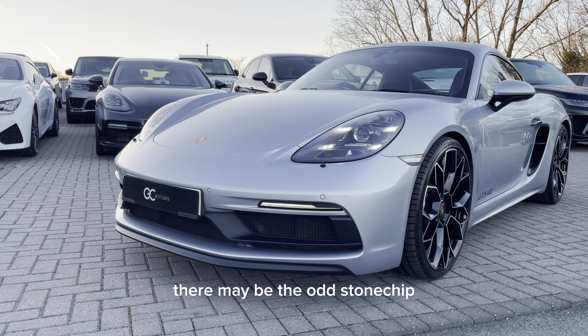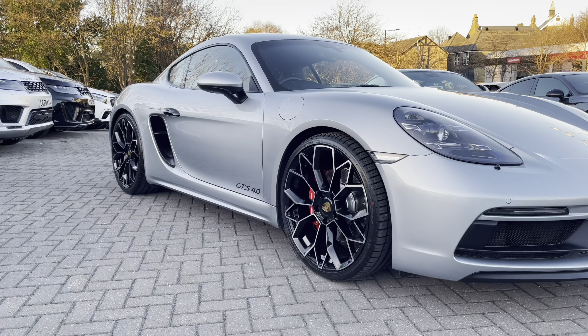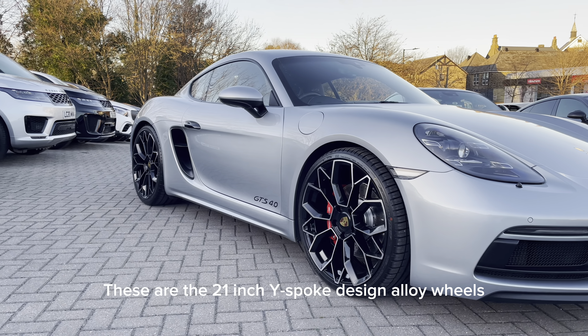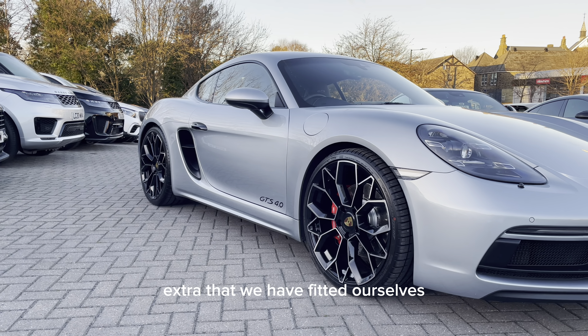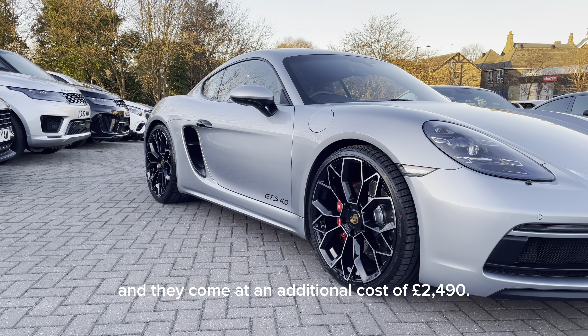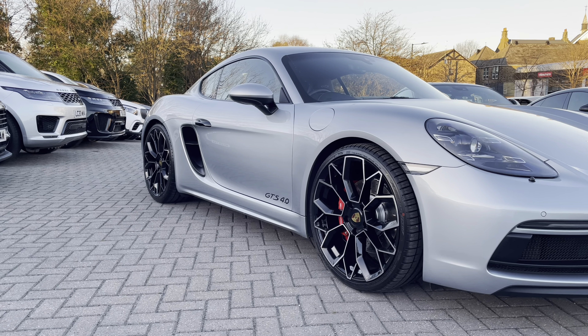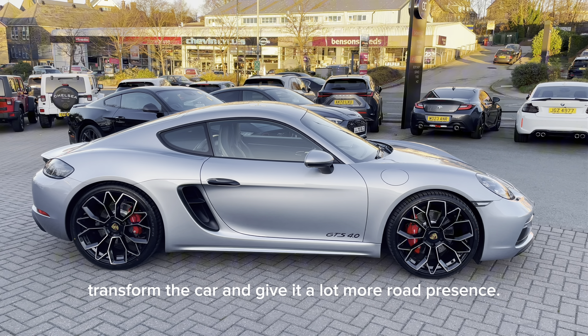There may be the odd stone chip, but this is to be expected. These are the 21-inch Y-spoke design alloy wheels, which are actually an optional extra that we have fitted ourselves, and they come at an additional cost of £2,490. In my opinion, these wheels transform the car and give it a lot more road presence.